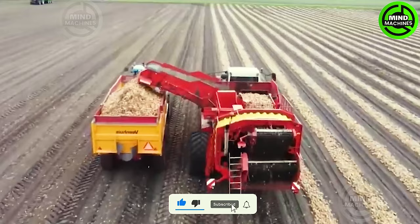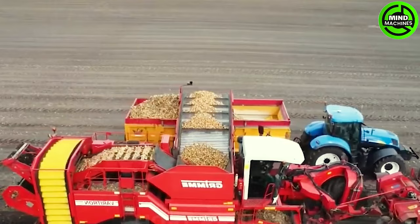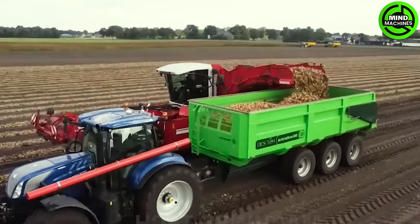Have you ever seen this impressive machine before? This Varane 270 Harvester efficiently collects and separates tens of onions from impurities in just one hour.